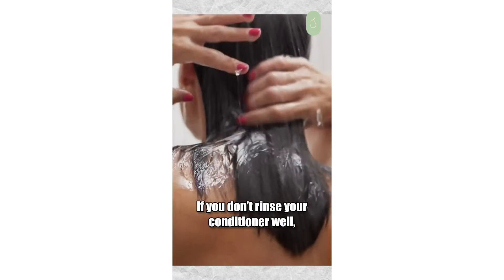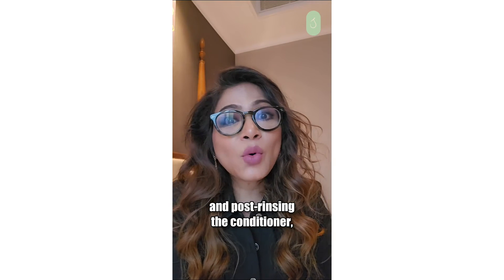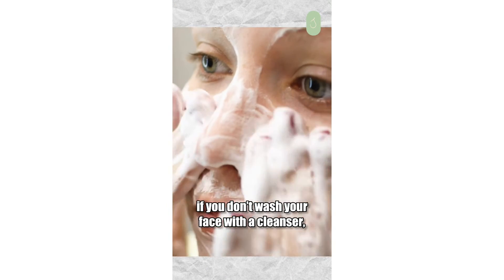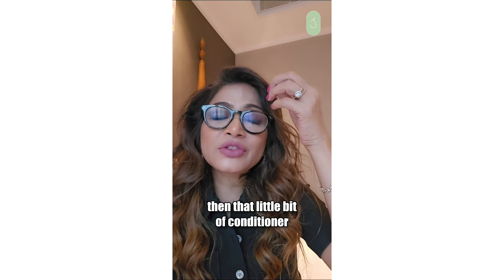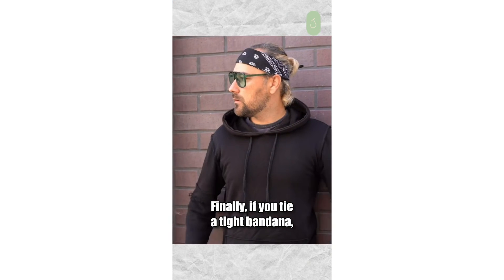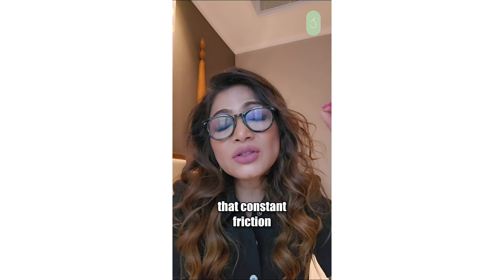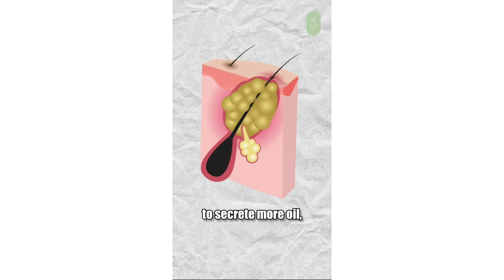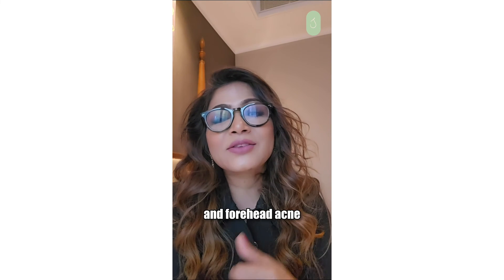If you don't rinse your conditioner well, and post rinsing the conditioner, if you don't wash your face with a cleanser, then that little bit of conditioner can also clog your pores and give you forehead acne. Finally, if you tie a tight bandana, that constant friction will stimulate your oil glands to secrete more oil, and you get clogged pores and forehead acne.